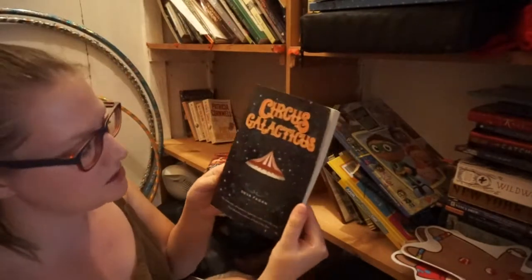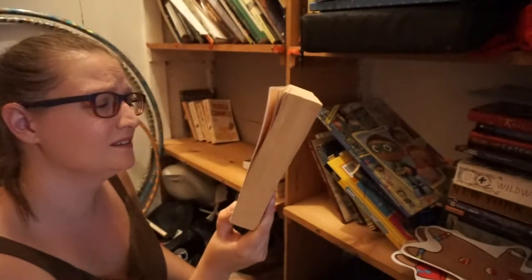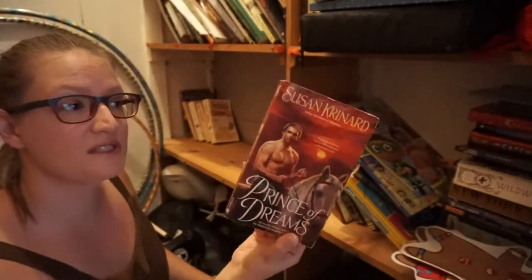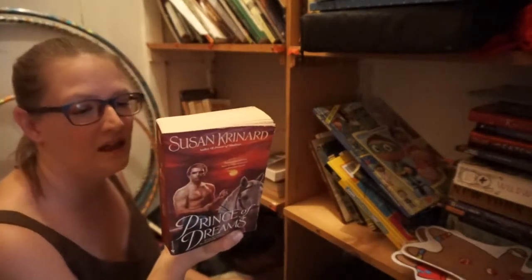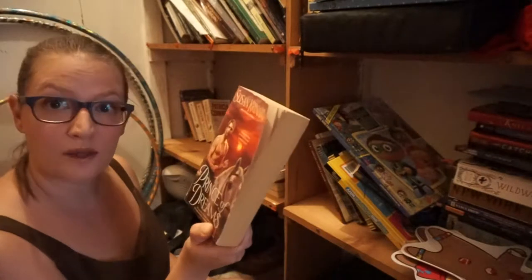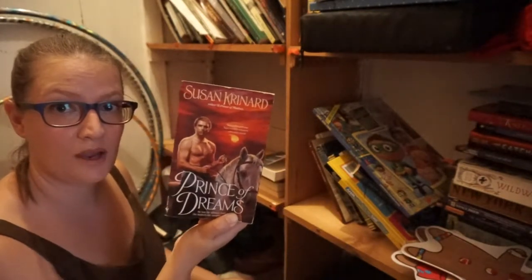It is Circus Galacticus by Diva Fagin. I don't think I can do this — he just looks too much like Putin to me. Prince of Dreams by Susan Crenard — I think I'm going to donate it because it's vampire related, and I do like vampire novels, but this one I just wasn't hooked. So I think I'm going to go ahead and let someone else have Vampire Putin.